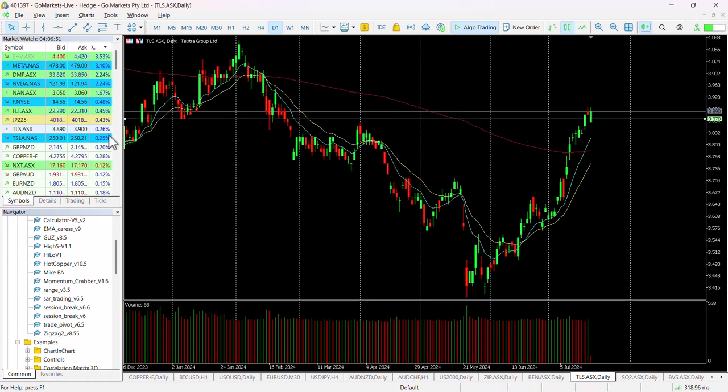We'll put a line at that key level. You can see it was support here and here, and resistance here, and you can see that we have got that move through. We did actually break it a couple of days ago, but then paused yesterday. But today it looks as though the buyers are back in and this could move up significantly.